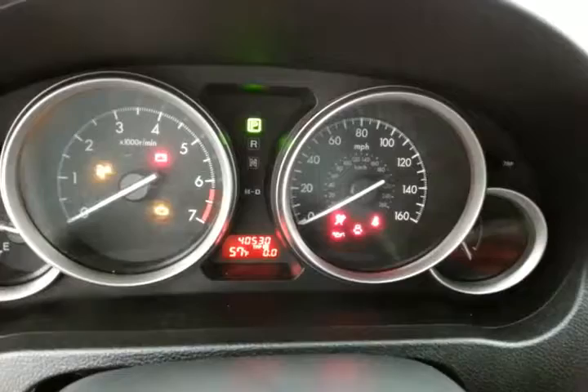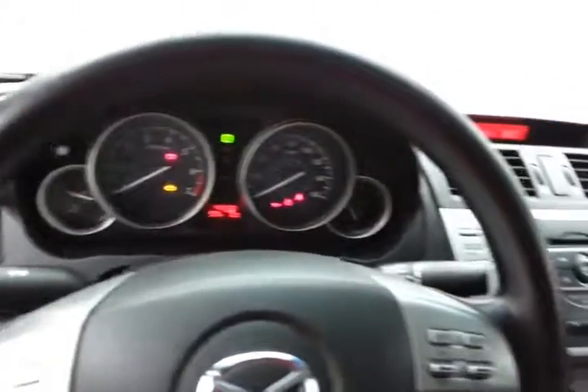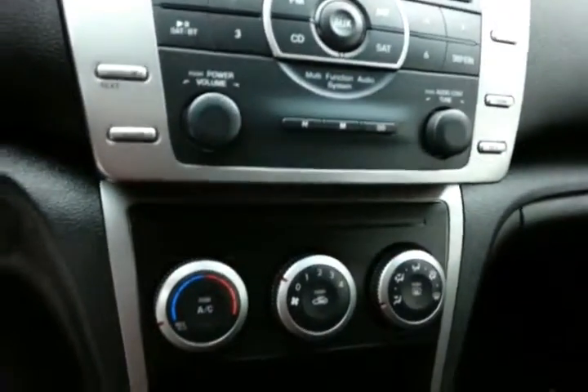Large, easy-to-read gauges — and again, only 40,000 miles. Steering wheel-mounted audio controls so you can keep your hands on the wheel, cruise control, easy-to-operate radio, CD player, and climate controls.